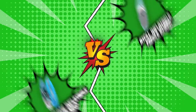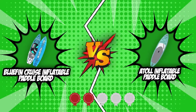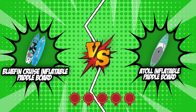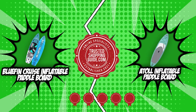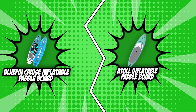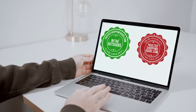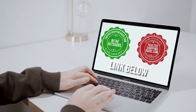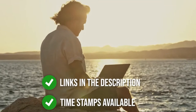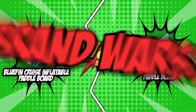In today's stand-up inflatable paddleboards review, we have picked two of the most daring contenders — the Bluefin Cruise Inflatable Paddleboard and the Atoll Inflatable Paddleboard — which have both locked in five badges from our team at TrustedShoppingGuy.com. To help you find your winning piece, we're setting up these two challengers in today's Brand Wars. If you're interested in other stand-up inflatable paddleboards we've reviewed, check out our review video linked below, and direct product links are also listed below. So without further ado, let's start the Brand Wars.